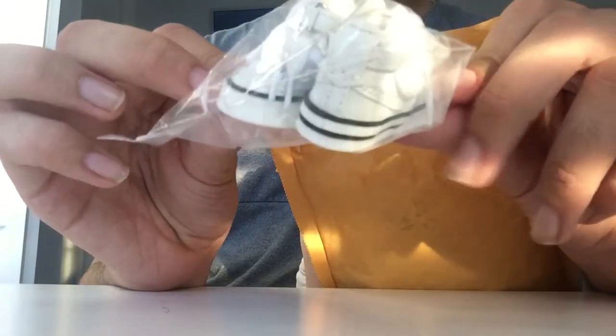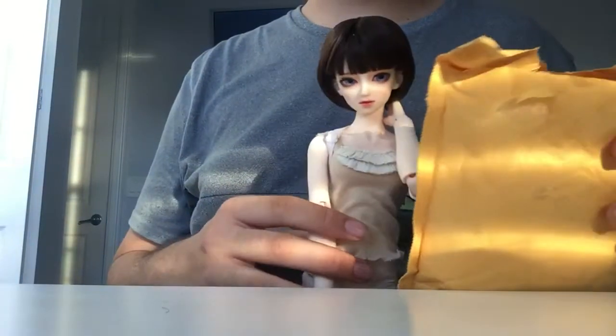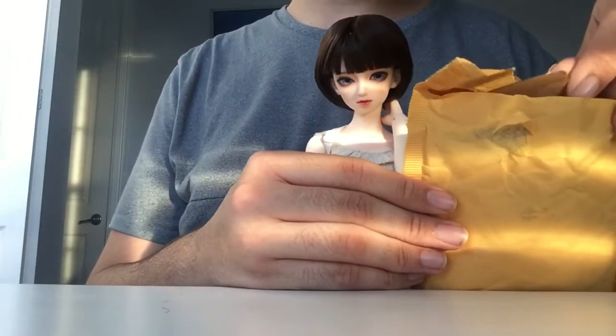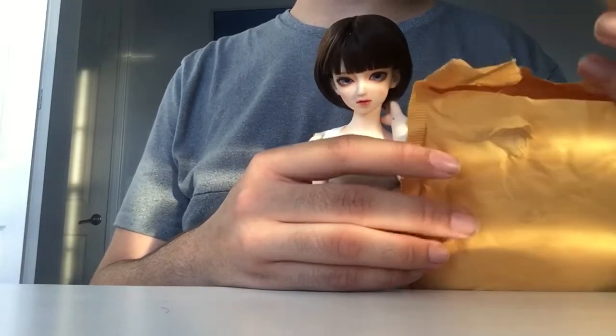These are going to be so great for my dolls. I'm super excited and they will definitely be going to Augusta — at least I think they will be. So let's open the rest of the stuff.